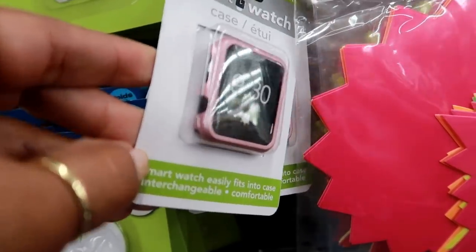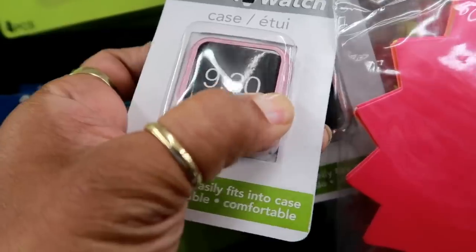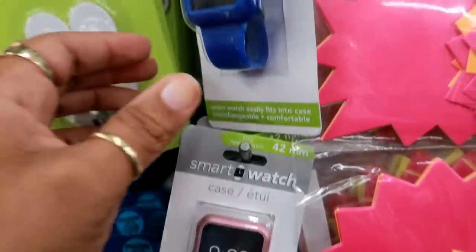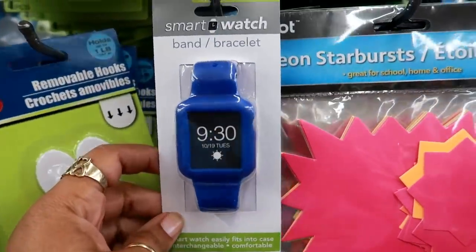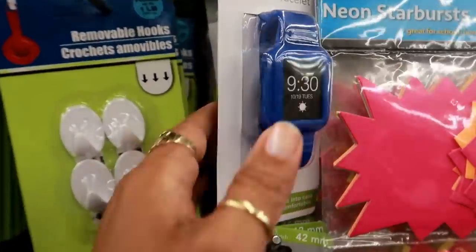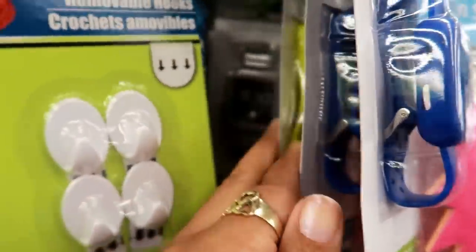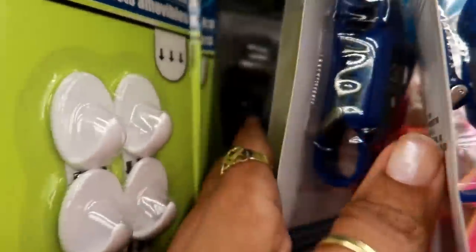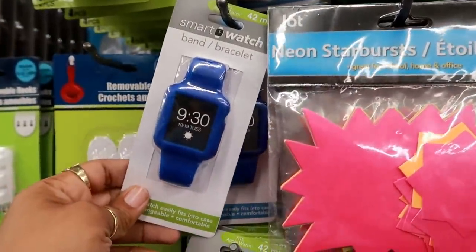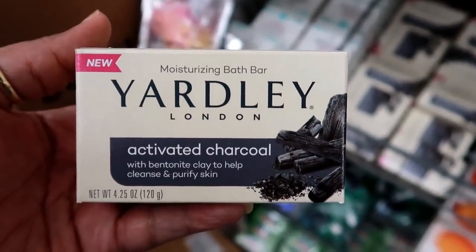Here is an Apple Watch case — it says fits Apple Watch 42 millimeter smart watch case — in a rose gold color. It's a hard case. They also have a smart watch band that fits Apple Watch. I see blue, green, and gray available.